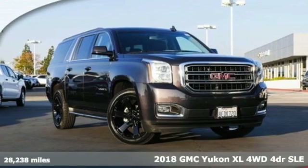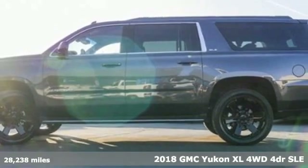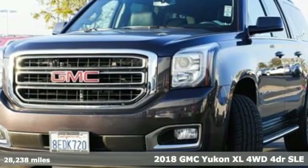It's a 2018 GMC Yukon XL. Kids, cargo, groups, gear — you can carry even more on this Yukon XL.